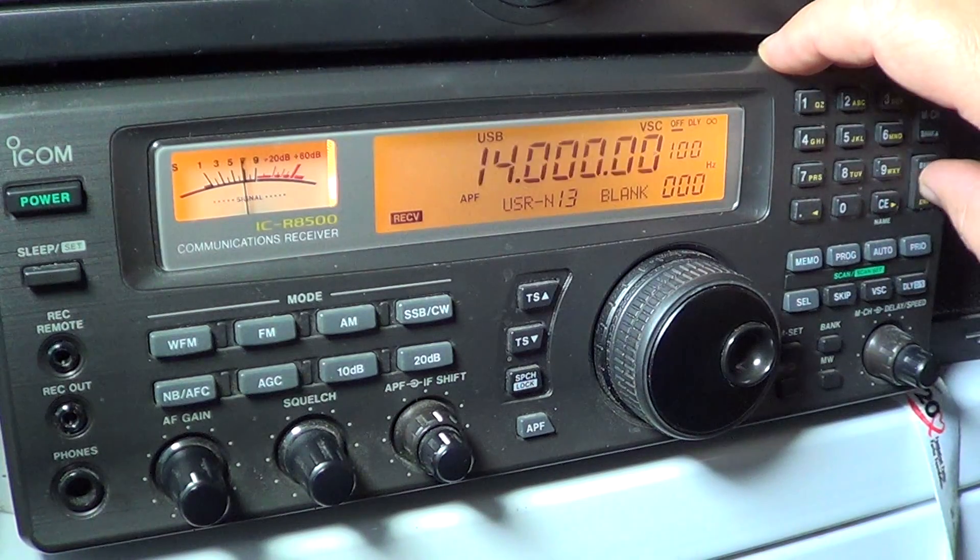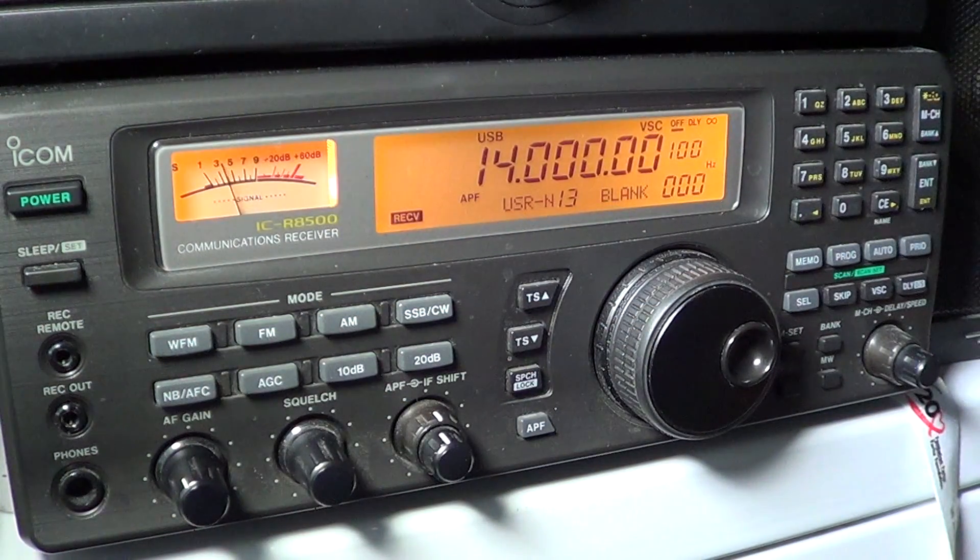So this was the tuning of the 14 megahertz segment. Basically from 14 to 14.350 you'll have the 20 meters amateur radio band, and from 14.350 up to 15 megahertz you'll have utility signals of all sorts. Lots of interesting signals possible — just take a listen and tune around. The 20 meter band is a very nice band with lots of strong signals and stations.